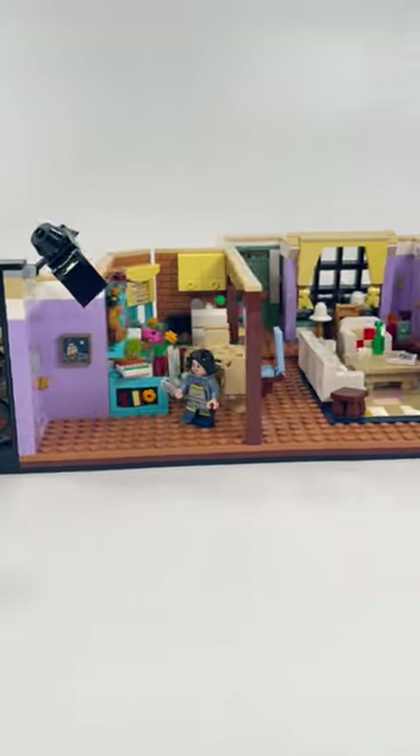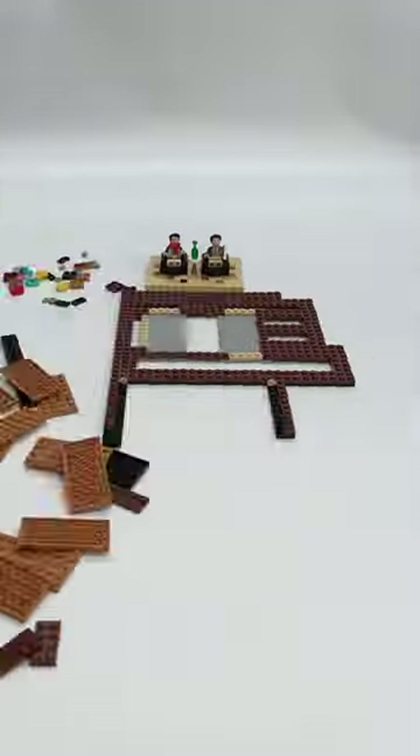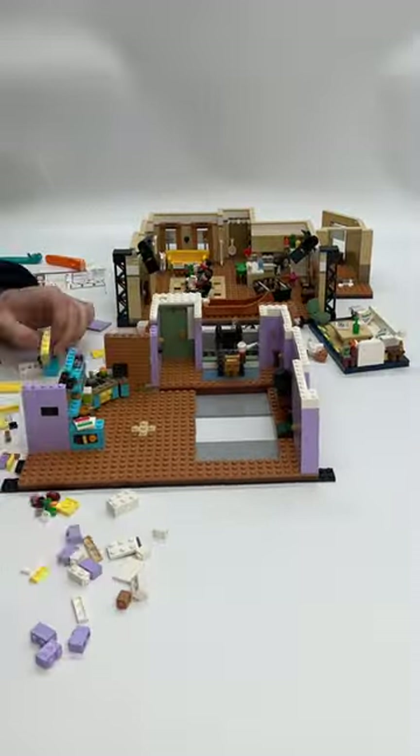The Lego Icons Friends Apartments. This 18-plus set comes with 2048 pieces and retails for $180 here in the United States.